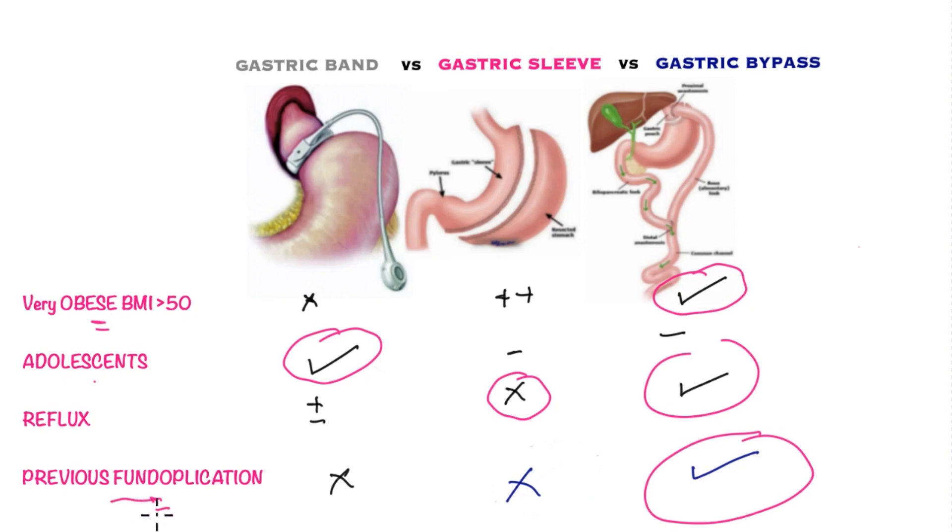In patients who have had previous fundoplication for reflux, the best operation is the gastric bypass because it eliminates the process. Gastric sleeve should not be performed in these patients, and the gastric band is not durable. The factors highlighted in this video are backed by research evidence. This ends the video — if you have any comments, please do share.